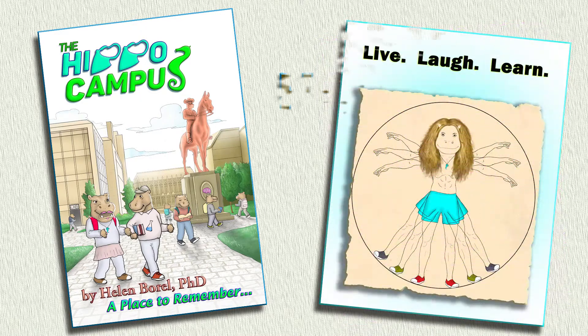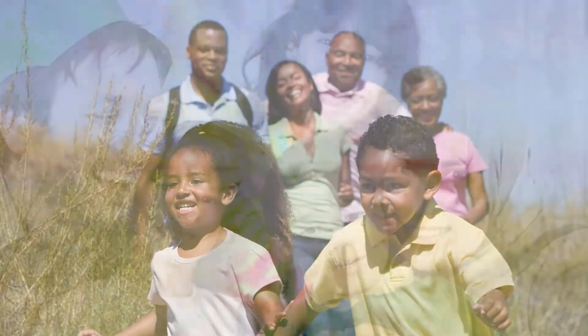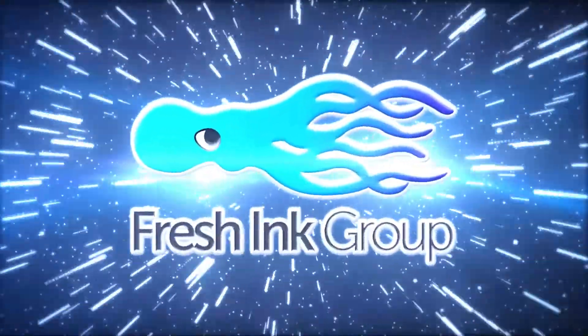Available in hardcover, softcover, and e-book editions, The Hippocampus helps us learn about our place to remember. The Hippocampus is proudly published by Fresh Ink Group.